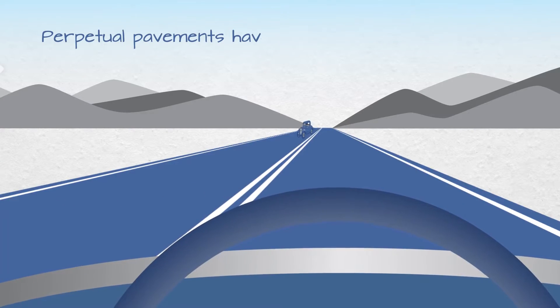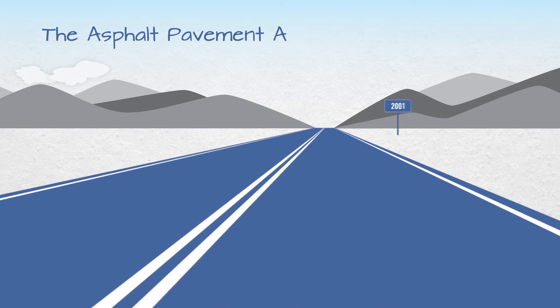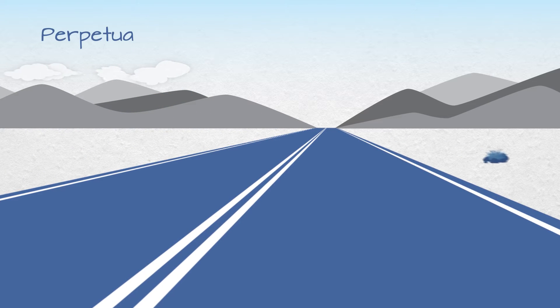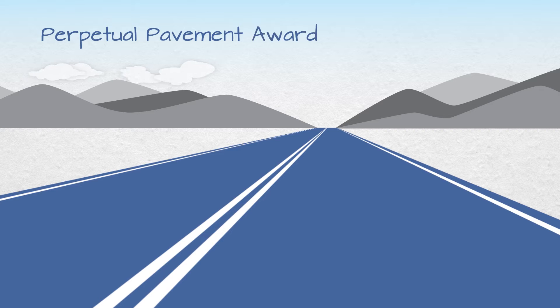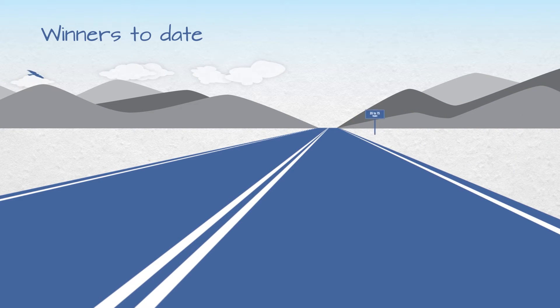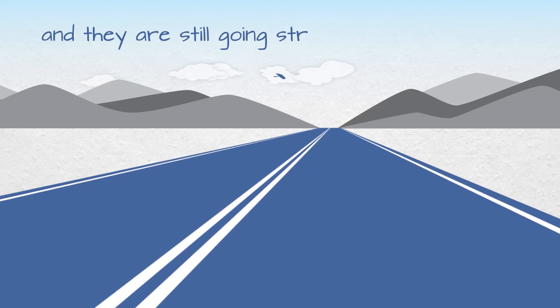Well-built and maintained asphalt roads have been around for decades without a structural failure. Since 2001, the Asphalt Pavement Alliance has recognized these long-life pavements with its annual Perpetual Pavement Award. The nearly 100 winners to date range in age from 35 to 75 years at their time of recognition, and they're still going strong.